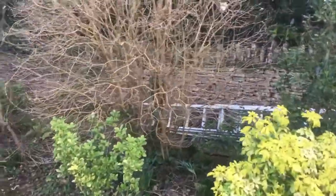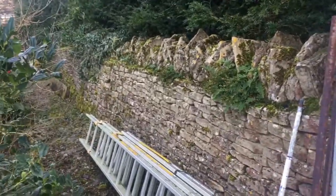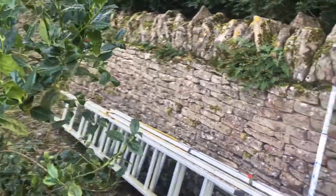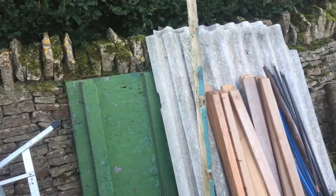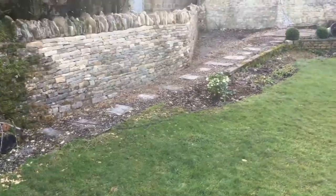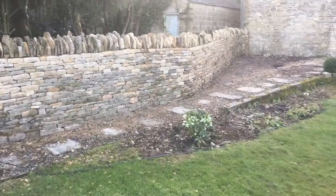So this is a finished project, just finished today. What this project was all about was this is an existing dry stone wall here, runs down the garden in between two properties. It's actually in pretty bad state of repair, to be quite honest, but the project that we were asked to do involved taking a large section of this wall completely down and rebuilding a completely different wall altogether.